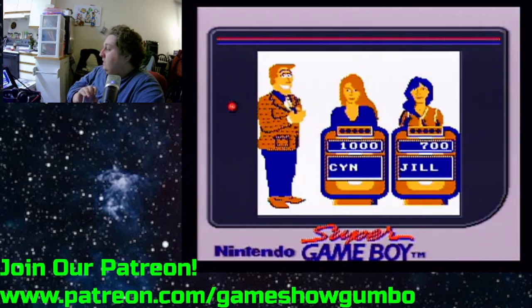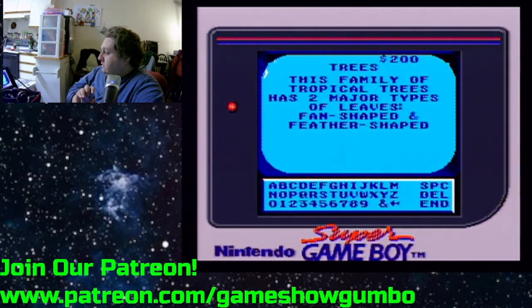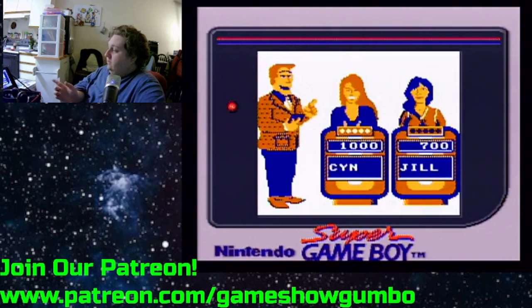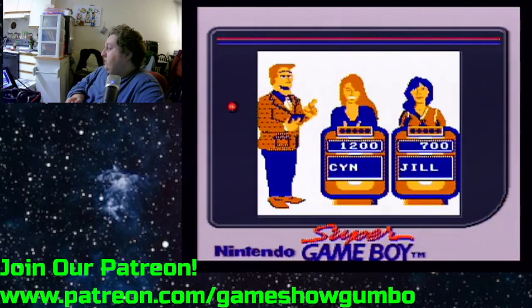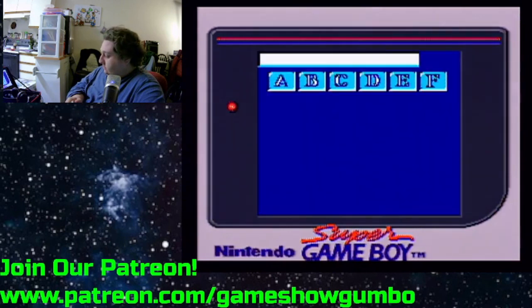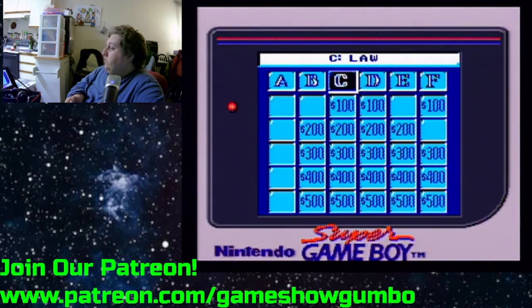Like, they didn't try to color the contestants or podiums. And to be honest, I kind of wish they would, because I think it would have made it pop a lot more on the Super Game Boy.